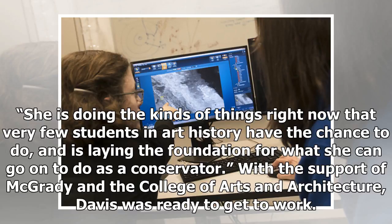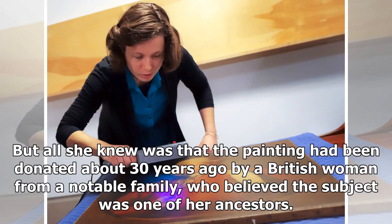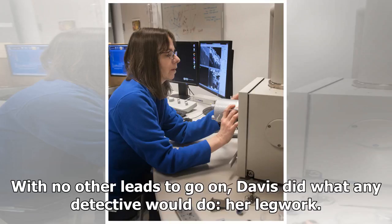With the support of McGrady and the College of Arts and Architecture, Davis was ready to get to work. But all she knew was that the painting had been donated about 30 years ago by a British woman from a notable family, who believed the subject was one of her ancestors. With no other leads to go on, Davis did what any detective would do — her legwork.